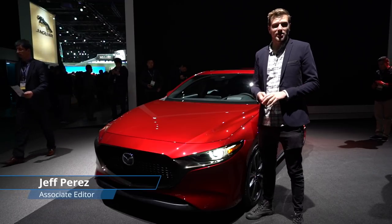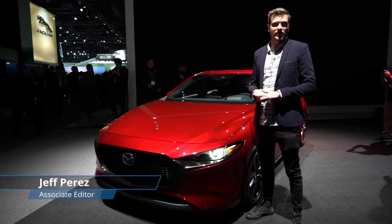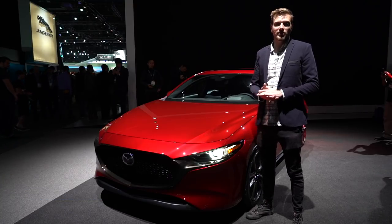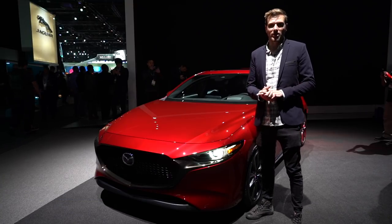Mazda's lineup is evolving, and the all-new Mazda 3, with its updated design and tech-focused cabin, is proof of that. It's making its debut here at the LA Auto Show, and at first glance, it looks like a big improvement over the previous model.